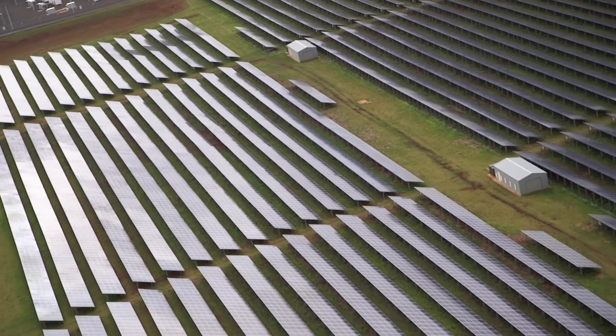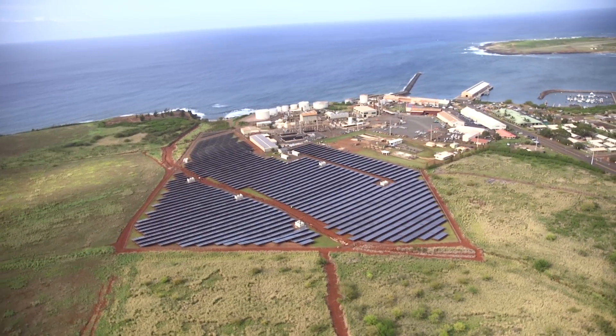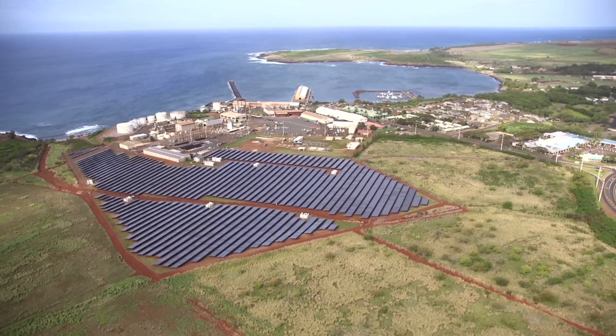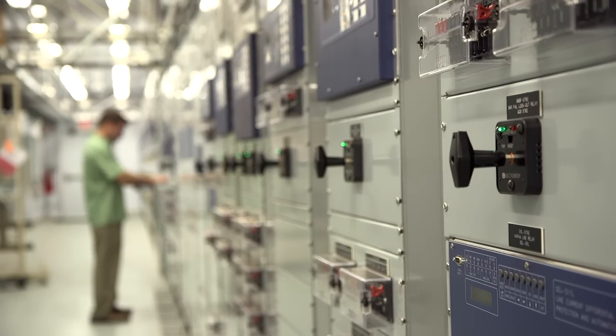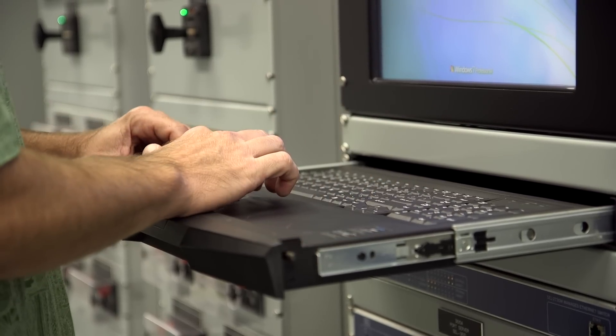Just like the Solar Impulse aircraft, Kauai would like to generate, transmit and store local energy in a self-sufficient way, and they're depending on cutting-edge ABB technology to do it. The ABB presence here was key — it's really the brains behind the operation. It's where the power electronics are tying the solar variability with the battery storage so that we get smooth power out of the solar field.